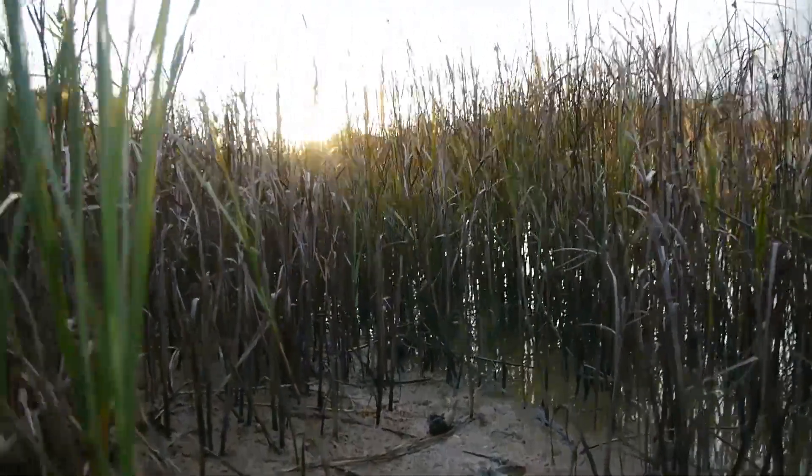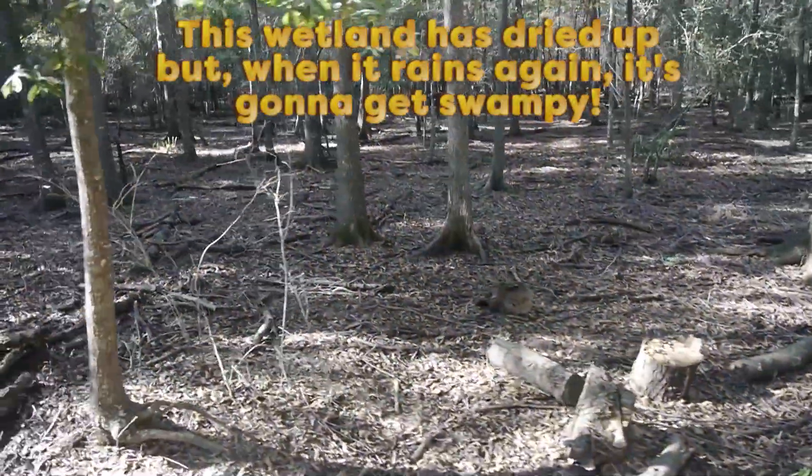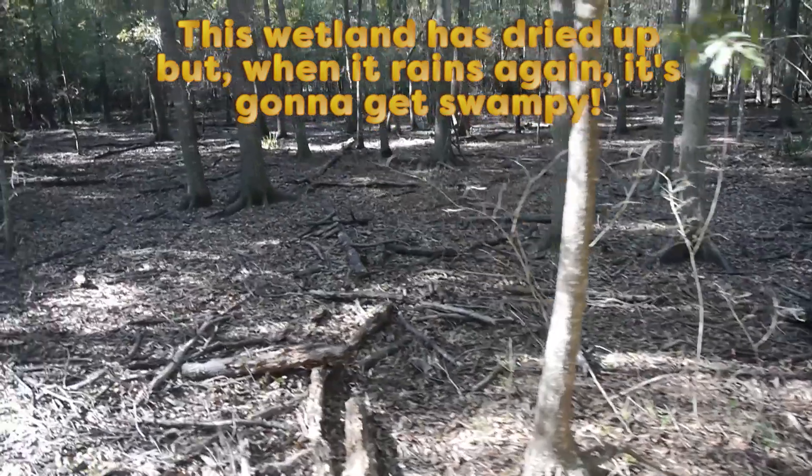It could be saltwater or it could be freshwater, and it might actually dry up from time to time. But if it gets wet regularly when it rains, then we'd consider it a wetland.